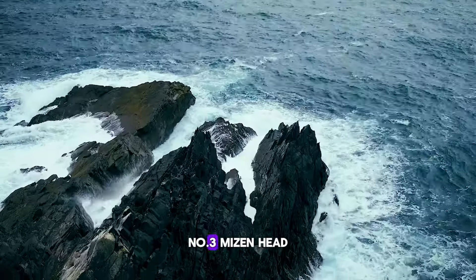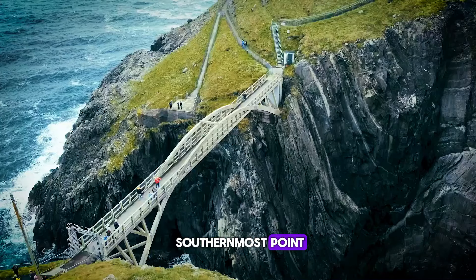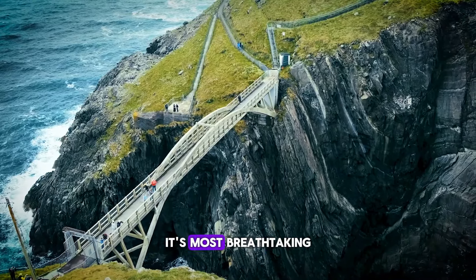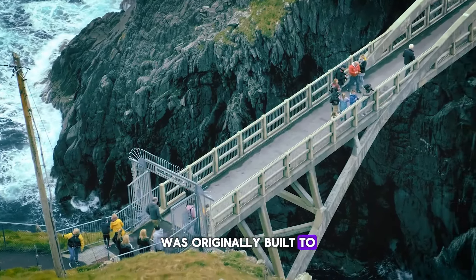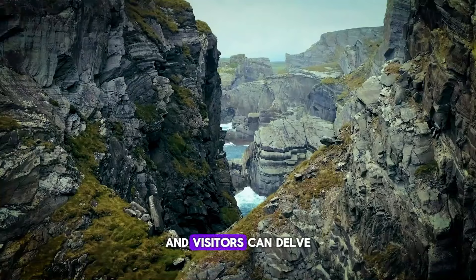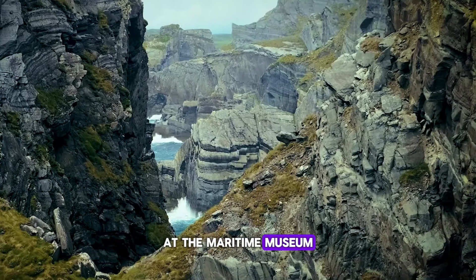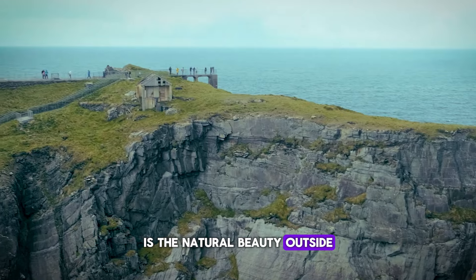Number 3: Mizen Head. A trip to Mizen Head takes you to Ireland's southernmost point, where the scenery along the Wild Atlantic Way is at its most breathtaking. The signal station at Mizen was originally built to safeguard sailors navigating Ireland's coast, and visitors can delve into the area's rich history at the Maritime Museum. However, the true highlight of Mizen Head is the natural beauty outside.